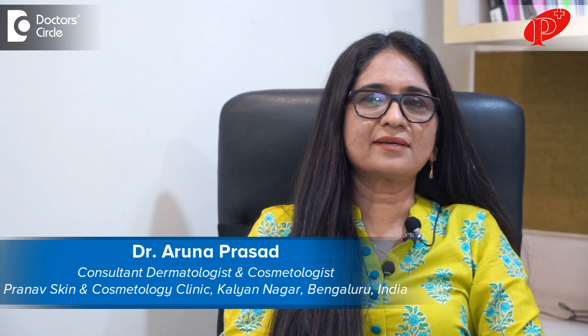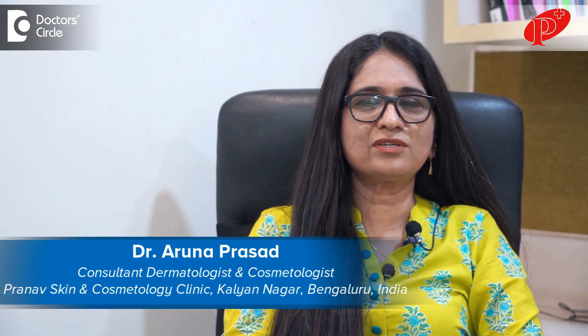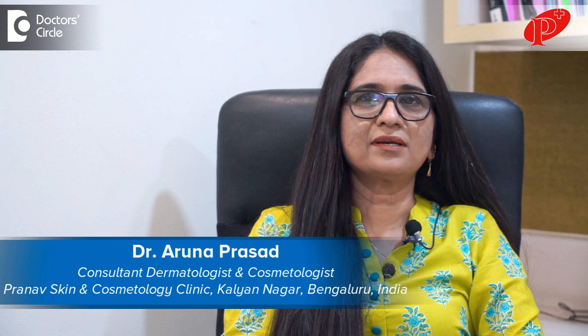I am Dr. Aruna Prasad, consultant dermatologist and cosmetologist practicing in Pranav Skin and Cosmetology Clinic, Kalyanagar, Bangalore.